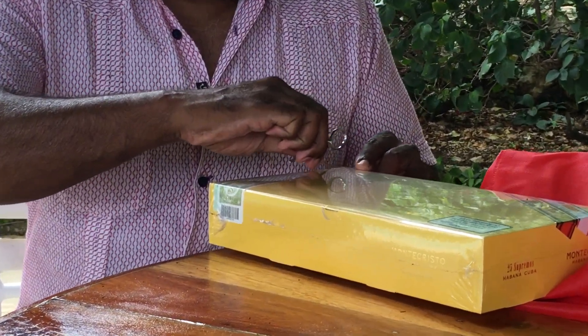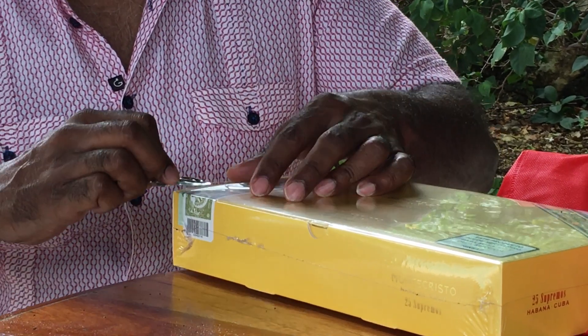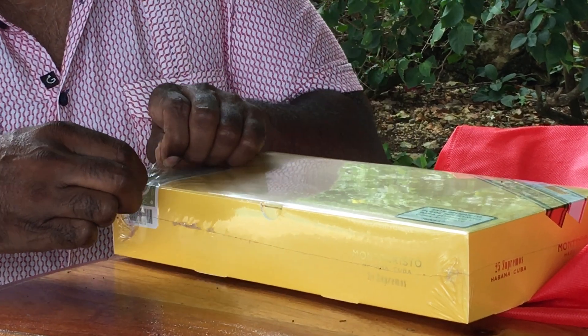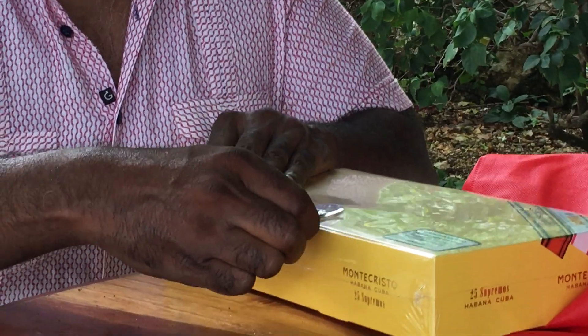We got this at a store and were able to deal with the guy a little bit. Really happy to show what this looks like because he did have one open and they were selling individual pieces out of it — $80 each. This was the only intact box he had left because this is a 2019 limited edition.